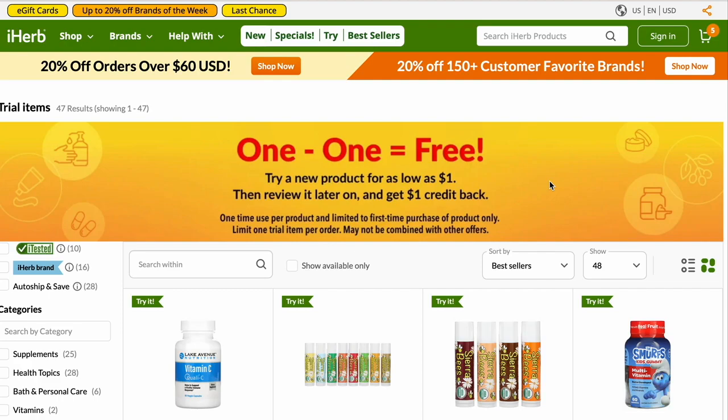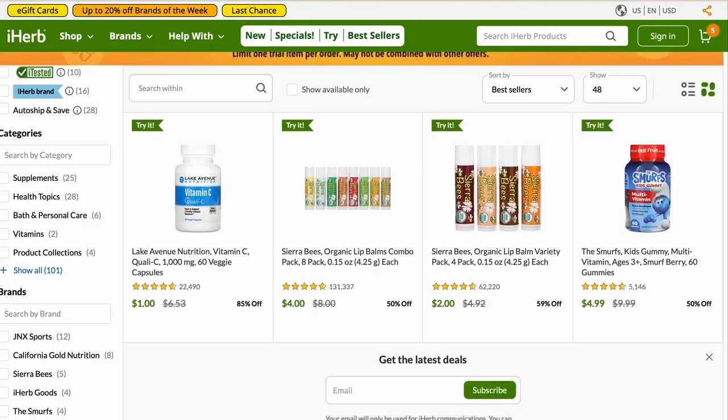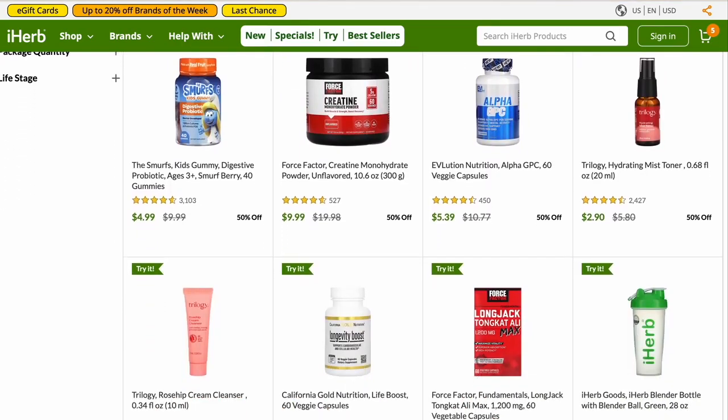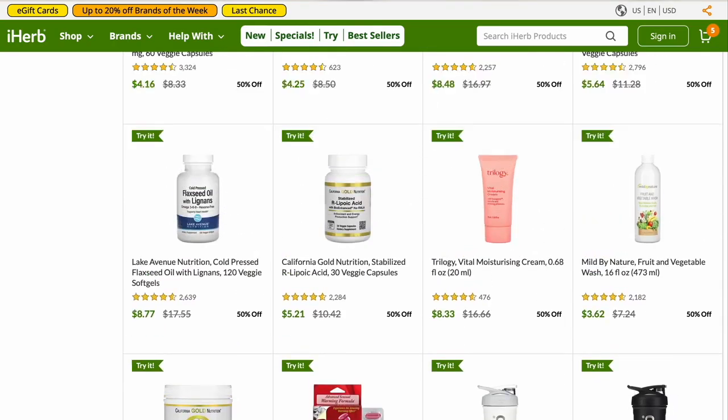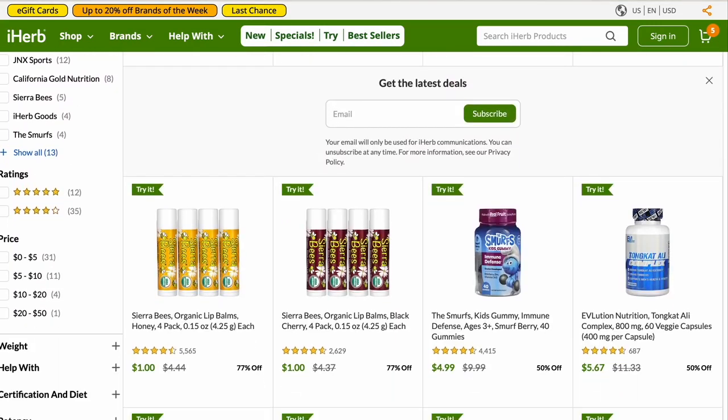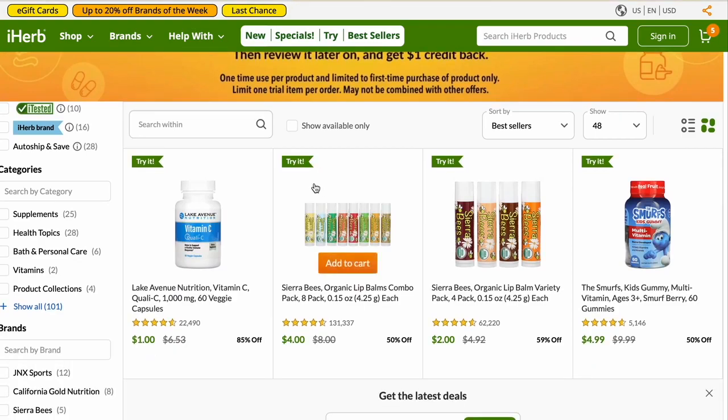So, how to save on iHerb: definitely use my links — you get a little bit extra off most of the time. Try to use the free shipping threshold even if you're very close. If you're within a few dollars, I highly recommend the Try It area because there are quite a few things usually at half off. If you're within a couple bucks, I recommend the Sierra Bees lip balm as your go-to. They even have a set that lets you try eight flavors — this is the one I usually get. You're getting them at 50 cents a piece.